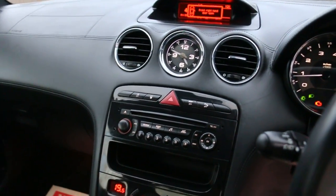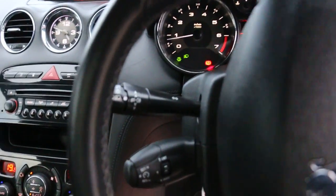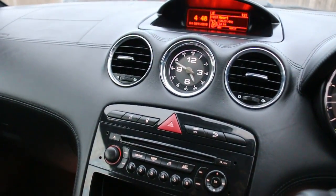The car has CD, climate control, air conditioning, six-speed manual gearbox, cruise control, speed limiter, auto headlights, and an aux connection.